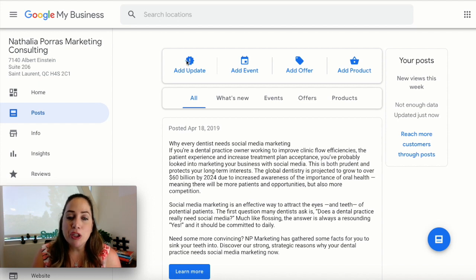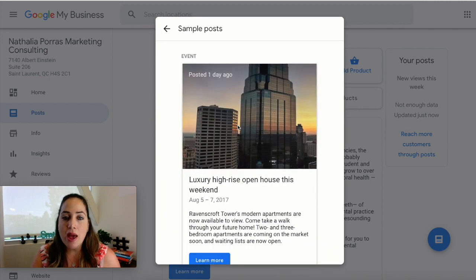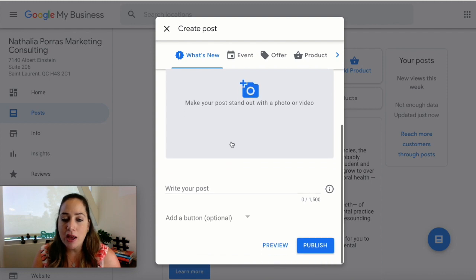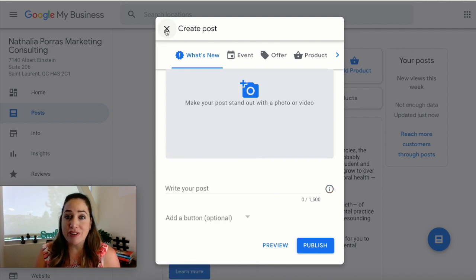I'm going to show you how to add an update. An update is very similar to a social media post — you want to be brief, but also make sure to use a photo or any kind of visual. Google actually gives you some great ideas; click there and you'll receive sample posts providing the kind of visual and caption length to use. You add your photo and then write your post. You have a maximum of 1500 characters, and you can actually add a button based on what you want people to do — that's a great way to get traffic back to your website.